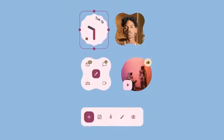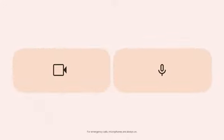It all works the way you want it to. You choose when apps can access your camera and mic, and turn them off whenever you want.